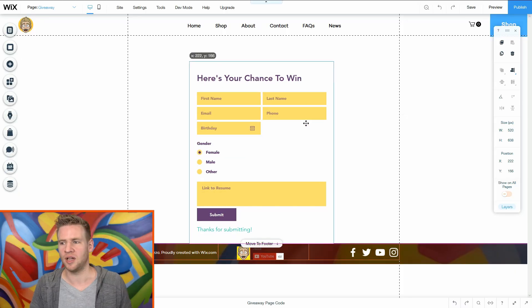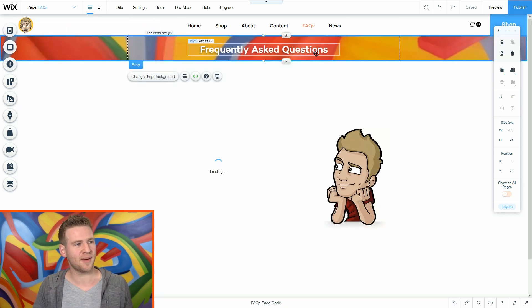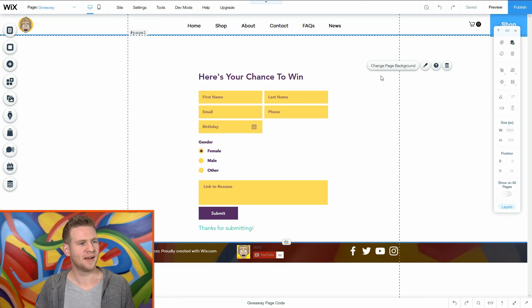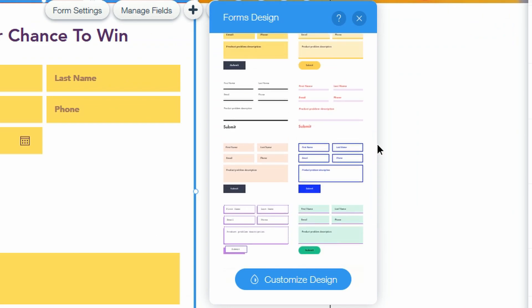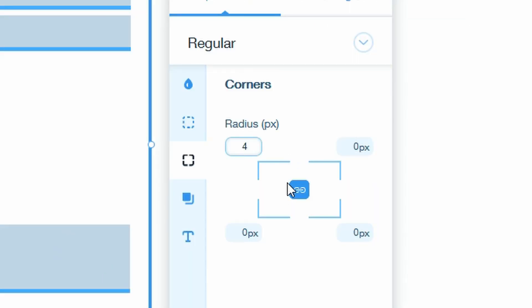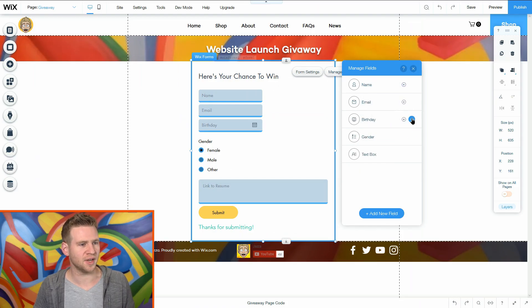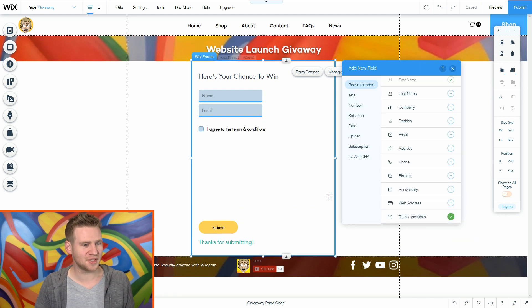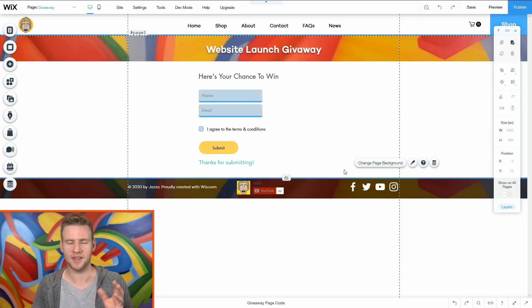That was easy. I need a header and I want to align it in the middle, so I'll snap it to the centre. I'll grab the header from the FAQ page, copy it, go back to giveaway, and paste. 'Website launch giveaway.' I'll click design and tweak the colours - and give it a border radius of about 4-6 pixels to slightly soften the boxes. I don't need phone number or birthday fields. I'll add a terms and conditions tick box, shrink the submission form area, and I'm pretty happy with that.